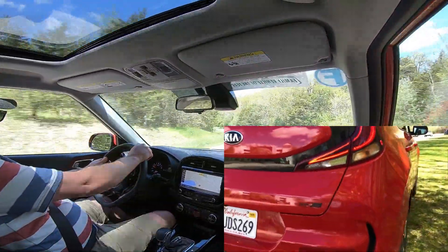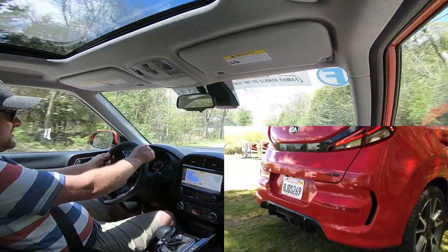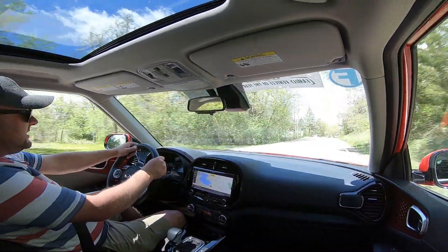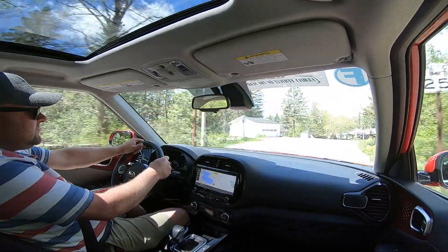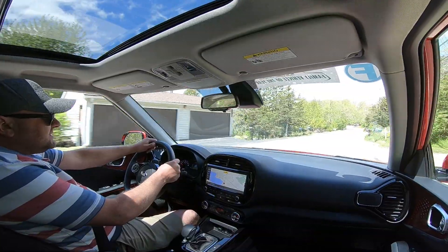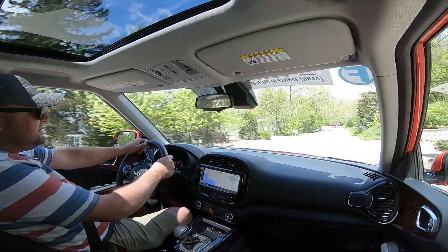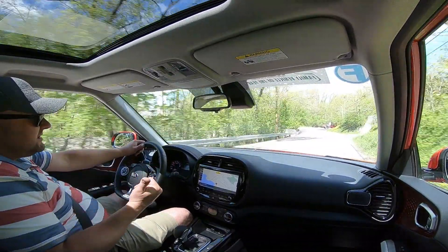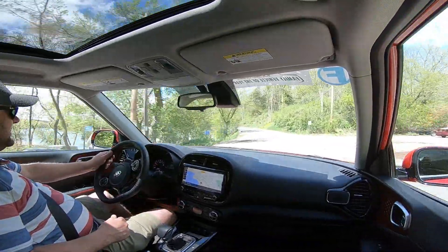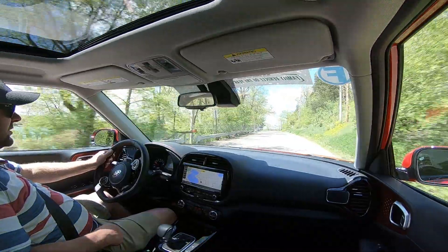You've got upgraded LEDs all around. Some of the LED elements like the daytime running lights are available in some of the mid-spec trims. But for this full LED — daytime running lights, headlights, fog lights, and tail lights — it's really a comprehensive, future-proof look for this car.